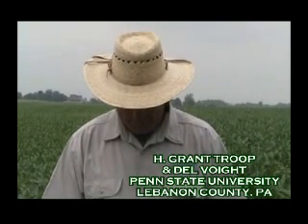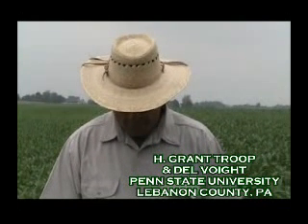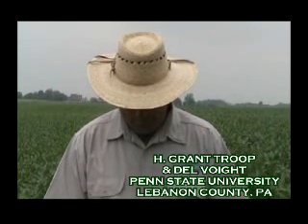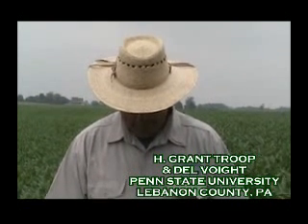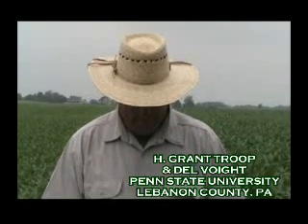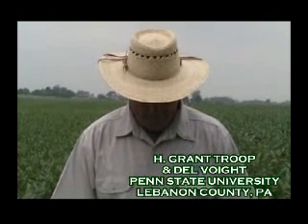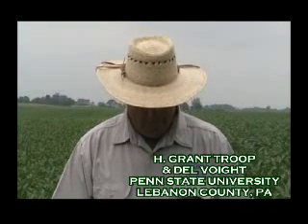This is Grant Troop of the Ag Reports Network, Mid-Atlantic correspondent. I'm here today in Lebanon County, outside of Lebanon, with Del Voigt, Penn State Extension Educator here in the county. We're looking at some plot work with varying planting dates on one of the farms that we work with. And Del's going to tell us a little bit about it.